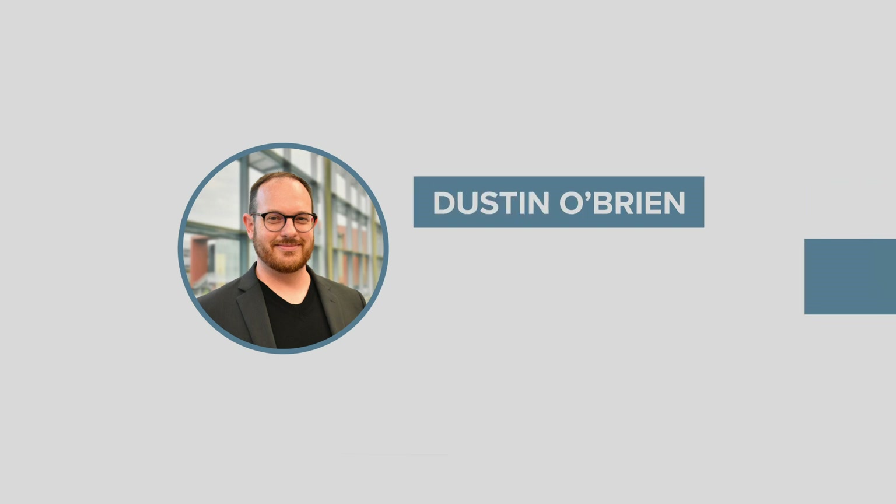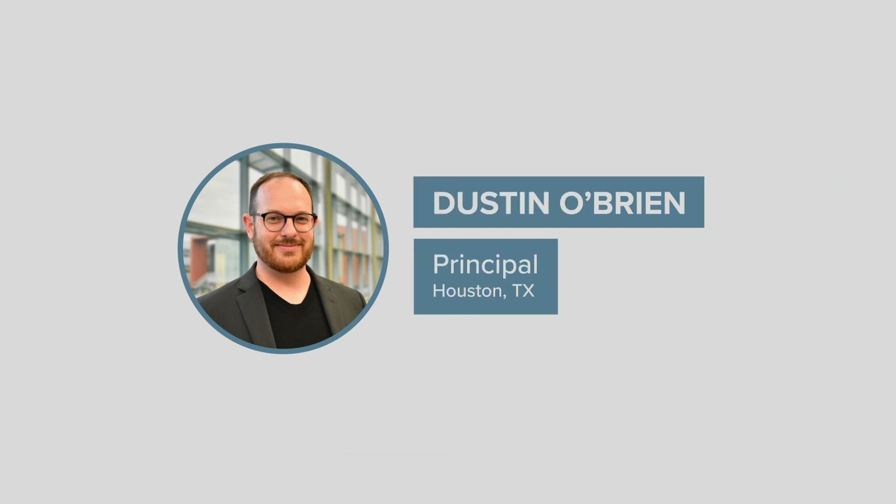Hello, my name is Dustin O'Brien and I'm a principal in our Houston, Texas office. This is my project's story.